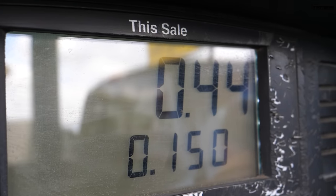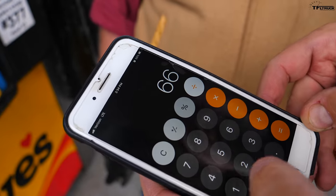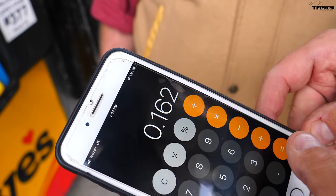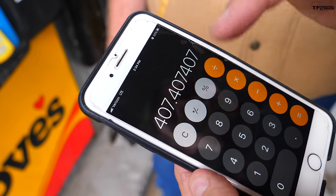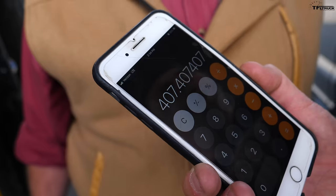Let's calculate the DEF — diesel exhaust fluid — usage. We went 66 miles with a trailer and used 0.162 of a gallon of DEF. So in theory, towing a trailer like this, we could go about 407 miles on a gallon of DEF. When you're empty you use a lot less. But you don't take a big truck like this and not tow with it — it's all about trailers. We can go a few thousand miles on a tank of DEF.